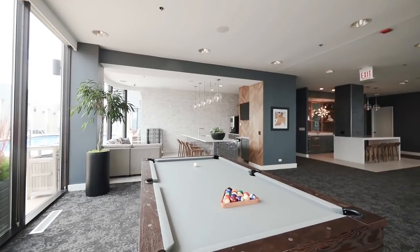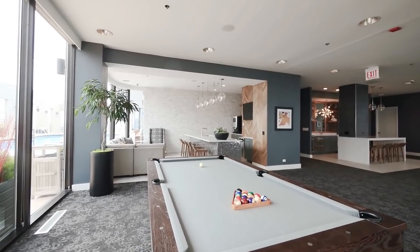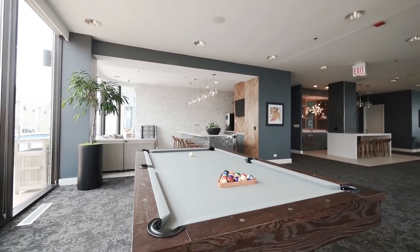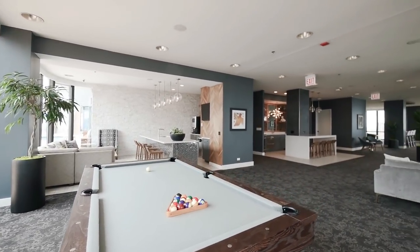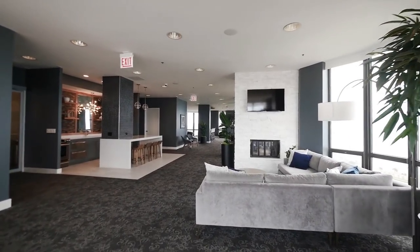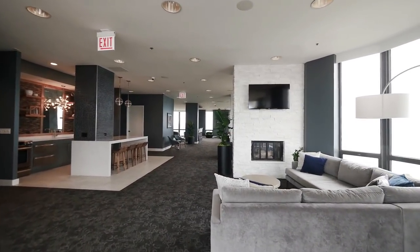On the 44th floor we have all of our amenities, so right now we're looking at the Sky Lounge. The Sky Lounge has a full bar area, resident seating, there's a demonstration kitchen, and a pool table. One thing that's really special about Eugenie Terrace is that the building has always valued its view and its location.